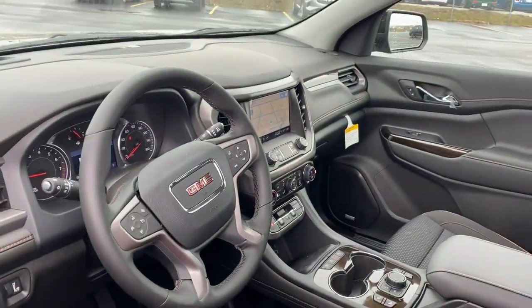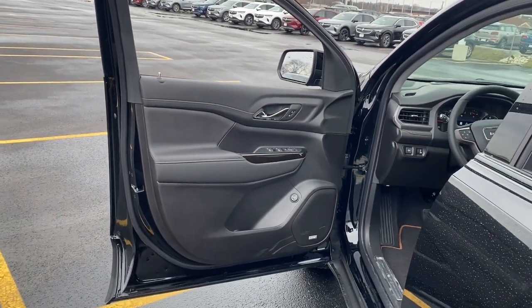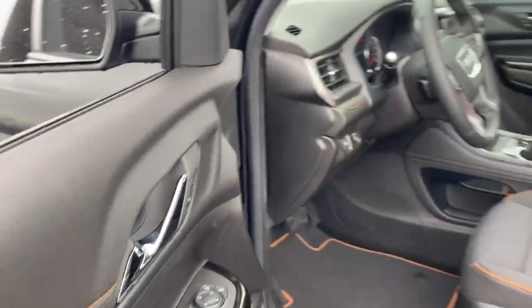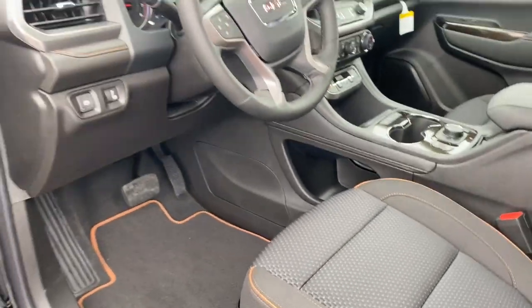These are just some of the great options this vehicle comes with: Lane Departure Warning, Keyless Entry, Hands-free Liftgate, Sun/Moonroof, All-Wheel Drive, Navigation System, Keyless Start, Fog Lamps, and Lane Keeping Assist.